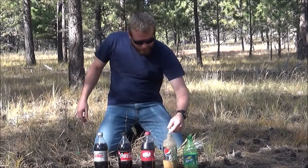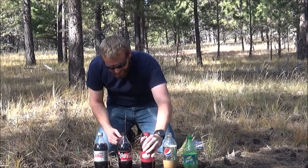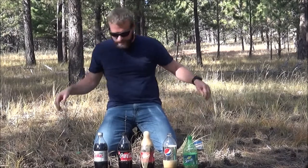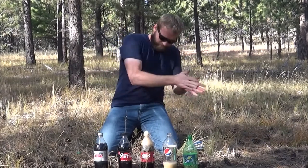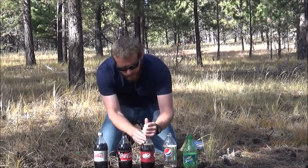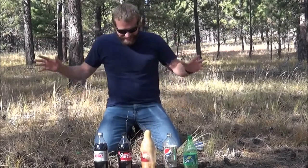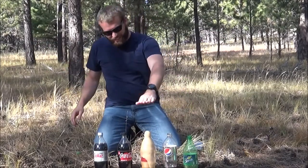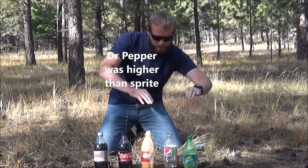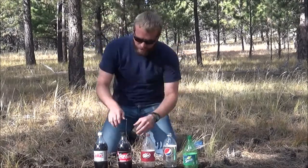Alright, here we go - Dr. Pepper. Whoa, it's already fizzing. Four more Mentos. And whoa, whoa - not too high. About there for Dr. Pepper. Somewhere in there. And then this one is higher - Coca-Cola Zero Sugar, not very much sugar here folks.